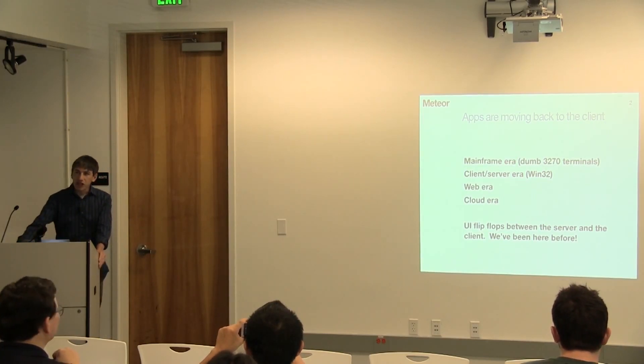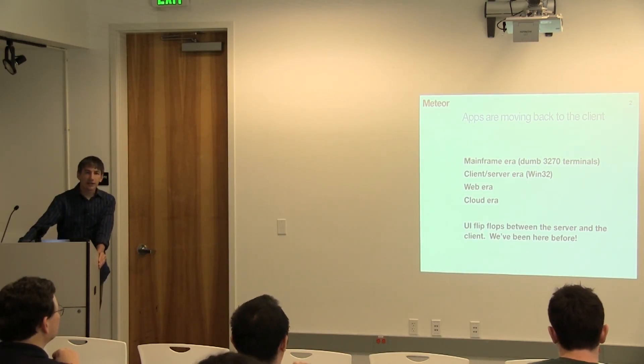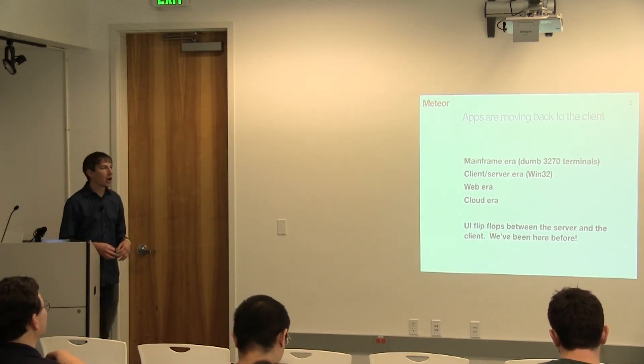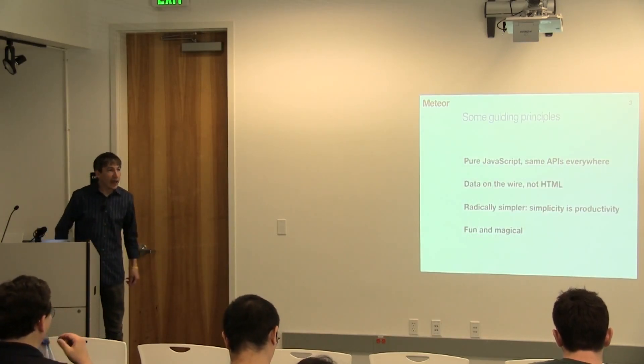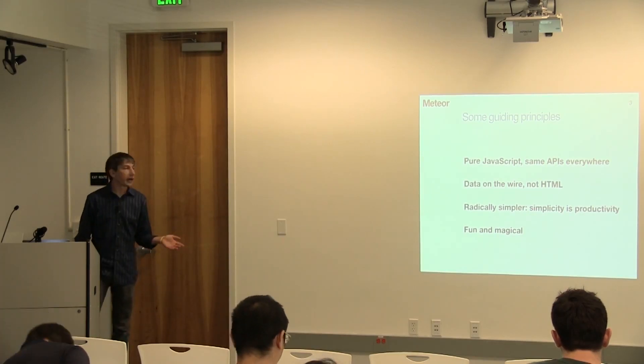So that gives us a chance to just rethink how to write an app from scratch. And I think what we're going to find is that a lot of the things we've taken for granted over the last 10 years — how you structure a web app and the technologies we use — are going to change. A lot of them are going to go away. A lot of them are going to evolve.